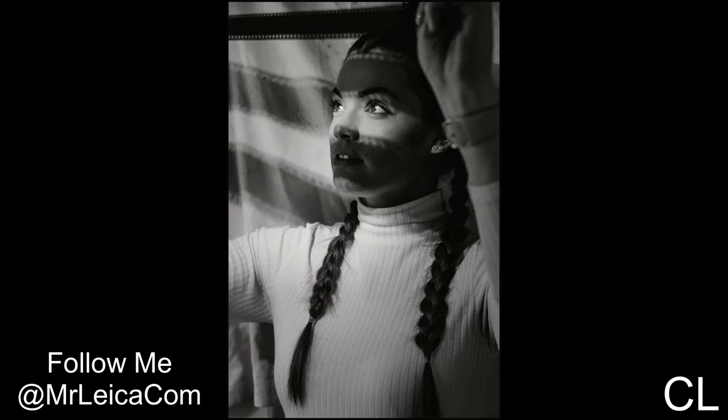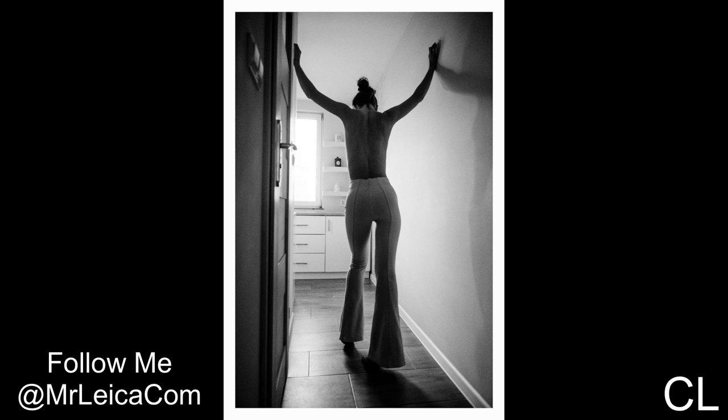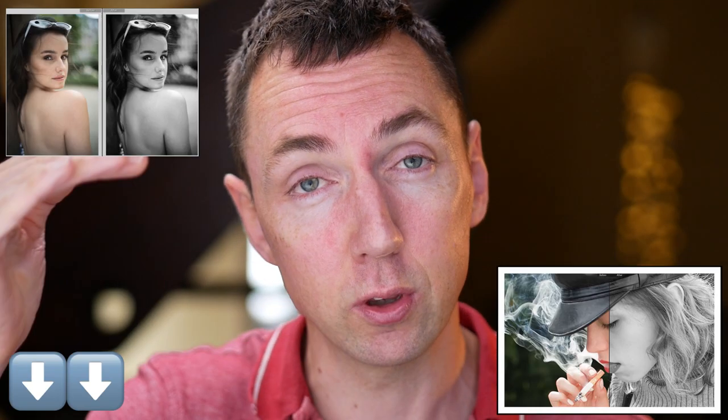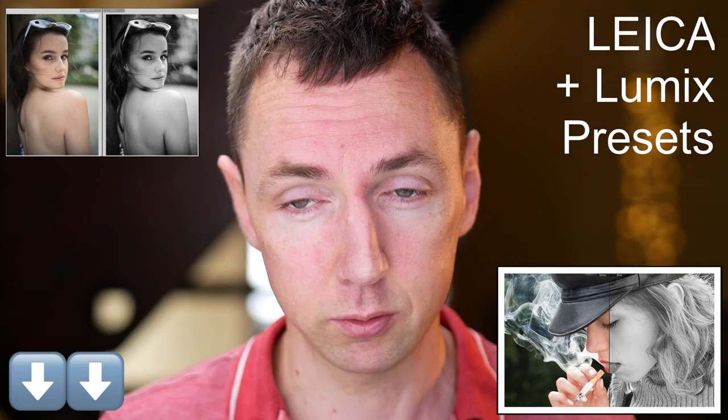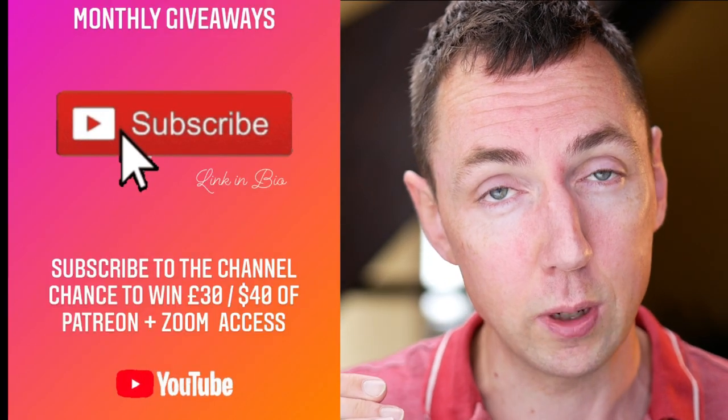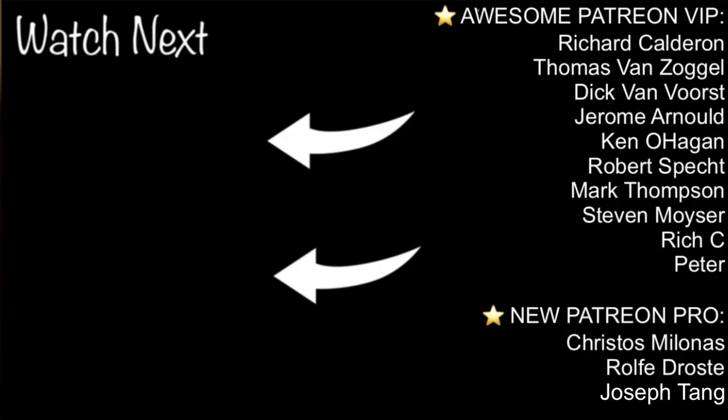I would 100% recommend the Leica SL as a professional camera, and the Leica CL if you need something small — it can still produce professional photos, but the SL just feels more like a professional tank camera to me. All example photos in this video were shot in RAW and I applied my Mr. Leica preset. If you want access to my Adobe Lightroom Mr. Leica preset packs, there's a link in the description. I'll also put a link for the winner of this month's giveaway — check the description to see if you've won. Thanks as always to my amazing Patreons, and see you in the next video.